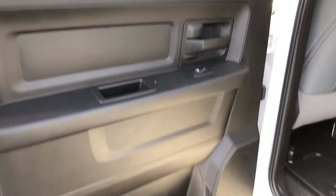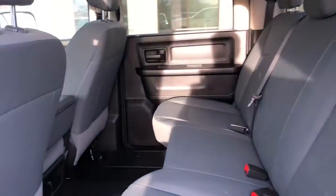Now entering the back of the vehicle, we see it's equipped with the same trim as the front. There's lots of leg room for the back passengers on this bench seat, which is also that gray cloth.